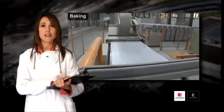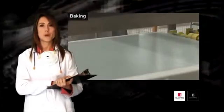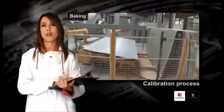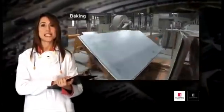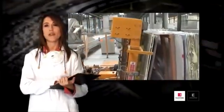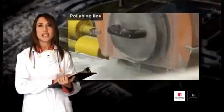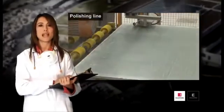Once the cooling process has finished, the board leaves the pressing phase with a desired shape, and a calibration process is necessary in order to obtain the standard thicknesses, and then to acquire the shine required by the customer by means of the polishing phase. Using a system of discs and milling drills, the excess material created during the pressing stage is eliminated.